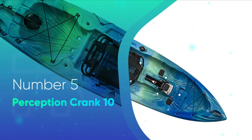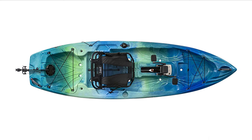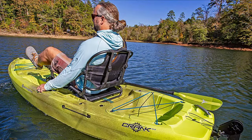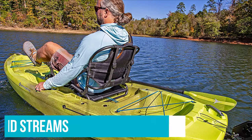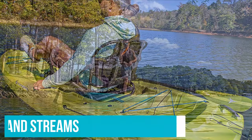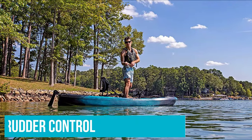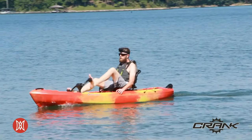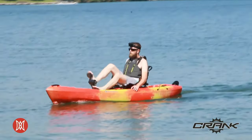Number 5: Perception Crank 10. The Perception Crank 10 is one of the most compact fishing kayaks with a pedal drive system that you will find. Its small length makes it an ideal choice if you are the kind of angler that likes to navigate narrower creeks and streams. In addition to its pedal drive system, it is equipped with a rudder control that can be operated with just one hand, giving you the freedom to keep your other hand on your fishing rod.